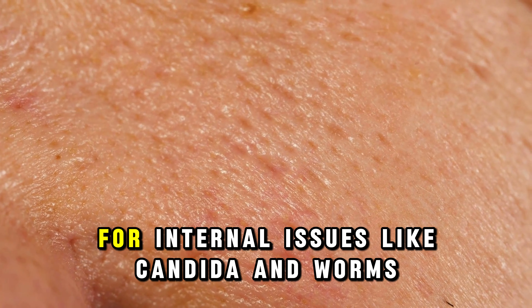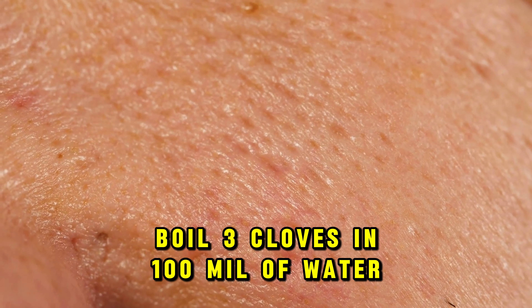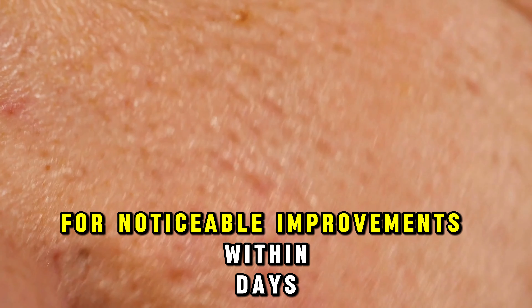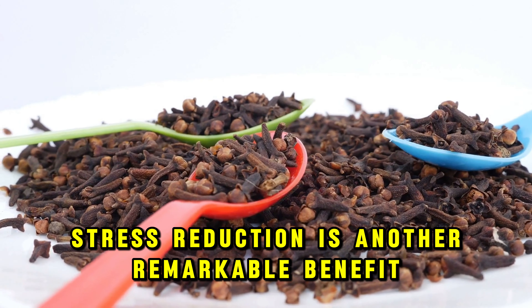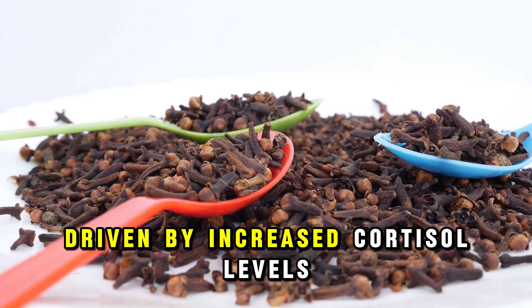Cloves are a powerhouse when it comes to battling acne, thanks to their potent antibiotic, antimicrobial, antiviral, and antifungal properties. To leverage these benefits, simply steep three clove sticks in boiling water for five minutes, filter, and apply the solution to your face or any affected areas.